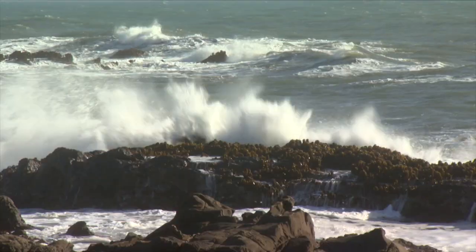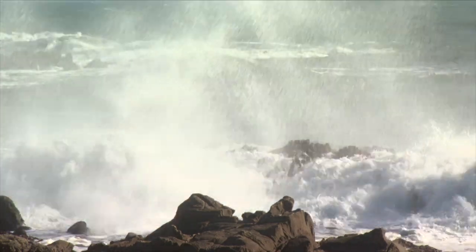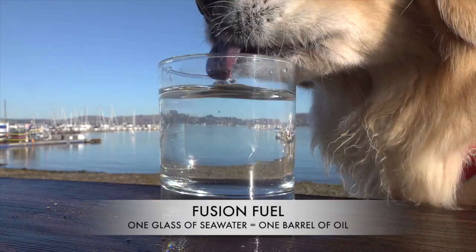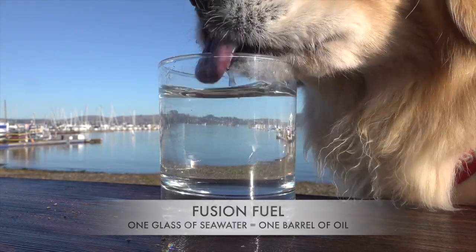The fuel for fusion is not plutonium, it's not uranium. It's right there — seawater. It's loaded with hydrogen. You can get as much energy out of a single glass of seawater as you can out of a barrel of oil.